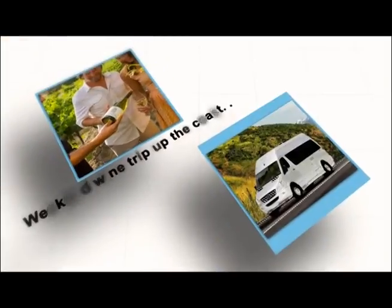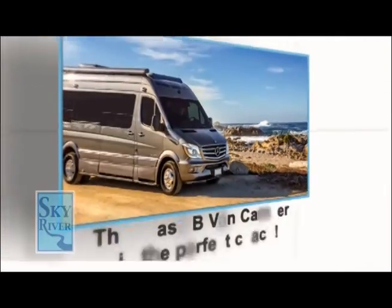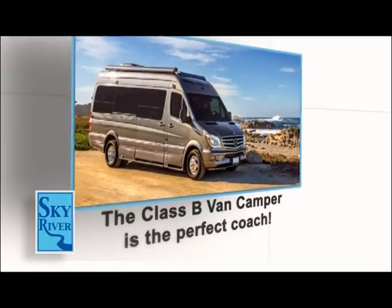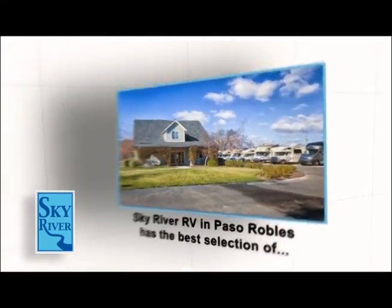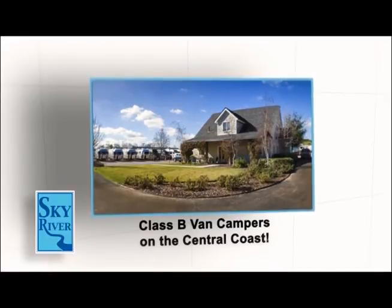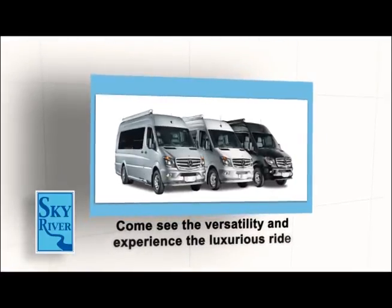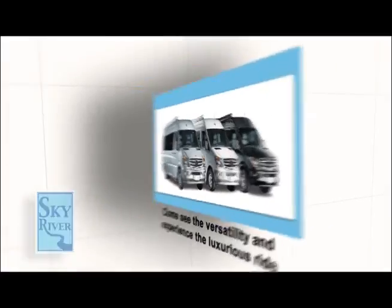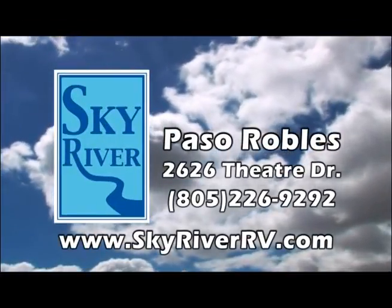From a weekend wine tour up the coast to a cross-country adventure, the Class B van camper is the perfect coach for a couple looking for all the comfort of a larger RV in a self-contained, more versatile size. Sky River RV in Paso Robles has the best selection of Class B van campers on the Central Coast. Come see the versatility and experience the quiet, luxurious ride.